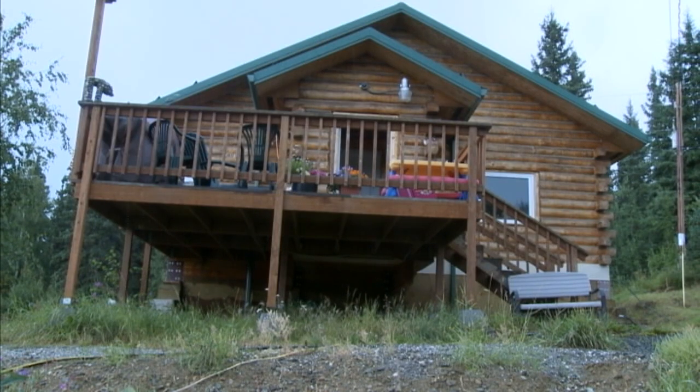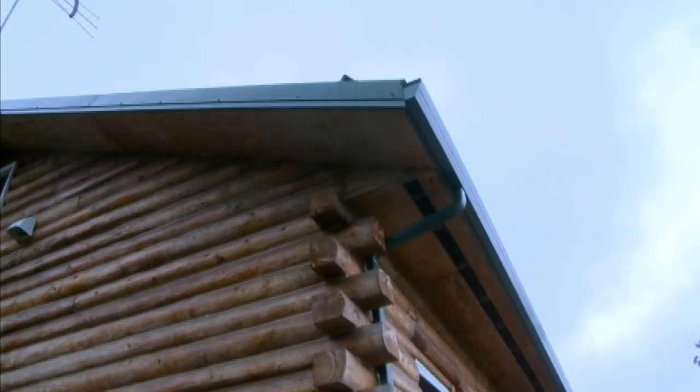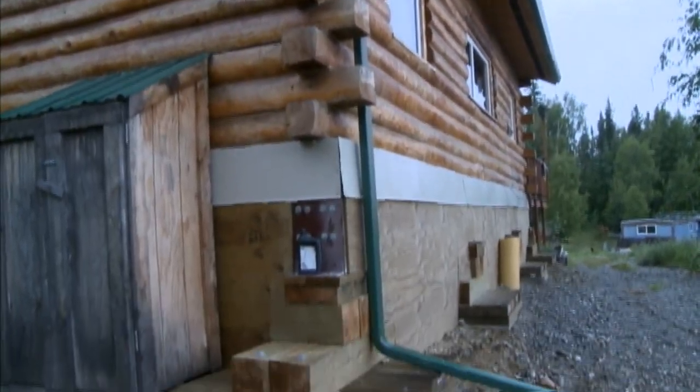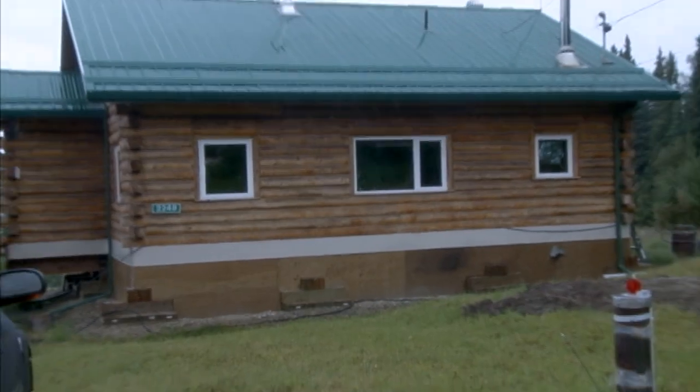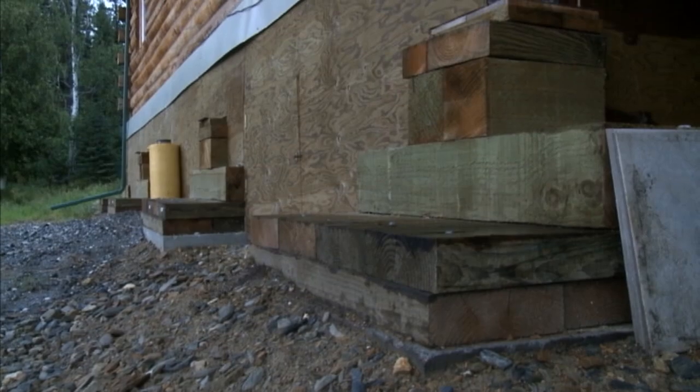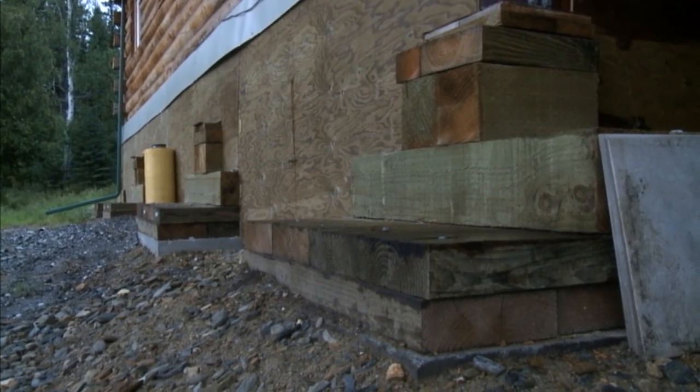This house is solid. Why is that? Because they did a different foundation. And before they built, they drilled down to see where the frost line was. On the back side, the two back corners were 37 feet down before they had frost. And up here at the front it was 27 feet.